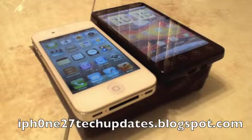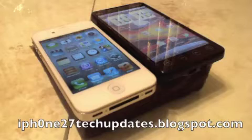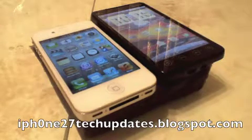Hey guys, Mike here. This is 'What is Jailbreaking?' — why should you jailbreak, what does jailbreaking mean? Let's jump right in.